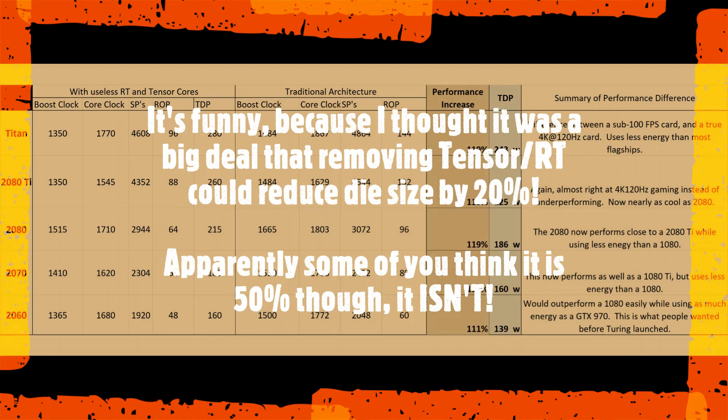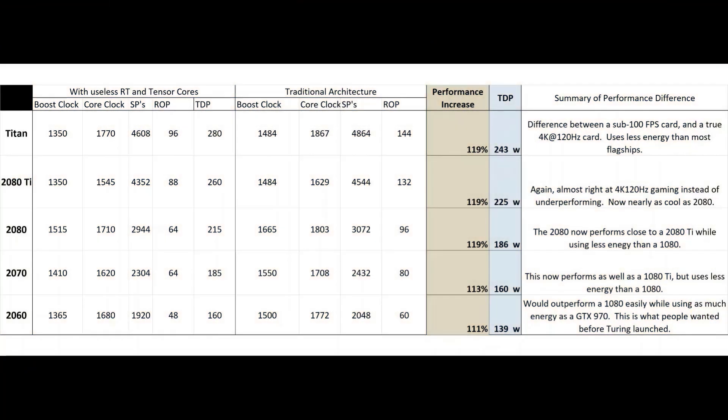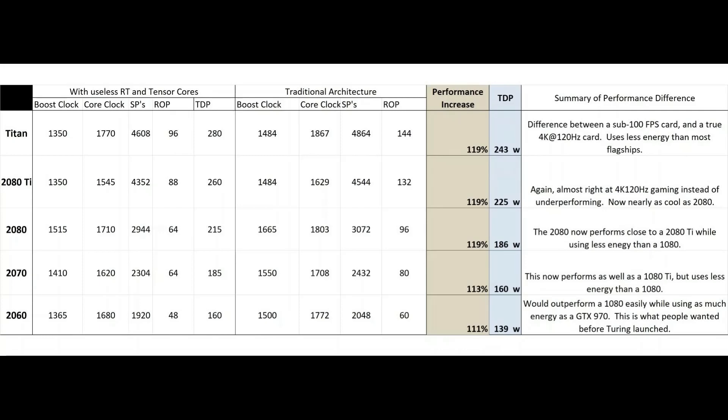But it's not like it cuts the die size in half, people. These RT and Tensor cores are only taking up like 15-25% of the die — that's what I came to the conclusion of. They're not taking up half of it. You're not going to get double the CUDA cores by removing Tensor and RT, and the efficiency gain, while nice, is not like some doubling. You've got to take into account realistic assessments of the die — it's not that much of the space if you look at actual die shots.